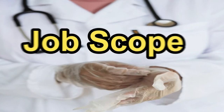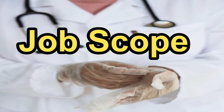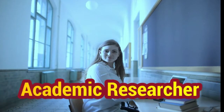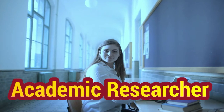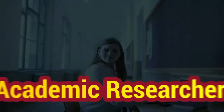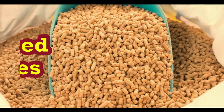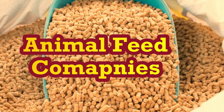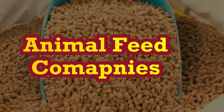Now we will discuss animal sciences degree job scope around the world. There are the following fields where you can find a job after having an animal sciences degree. Number one is academic research institutes, where you can work as a research officer or research associate. Number two is animal feed companies, where you can work in research and development or sales and marketing.